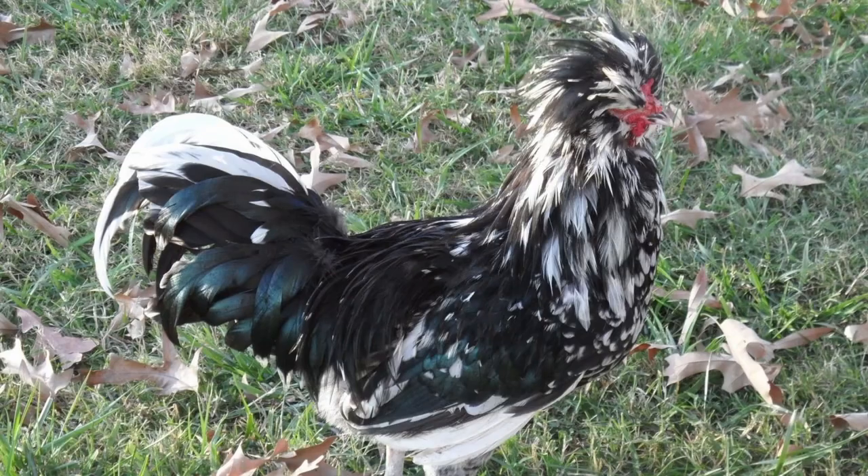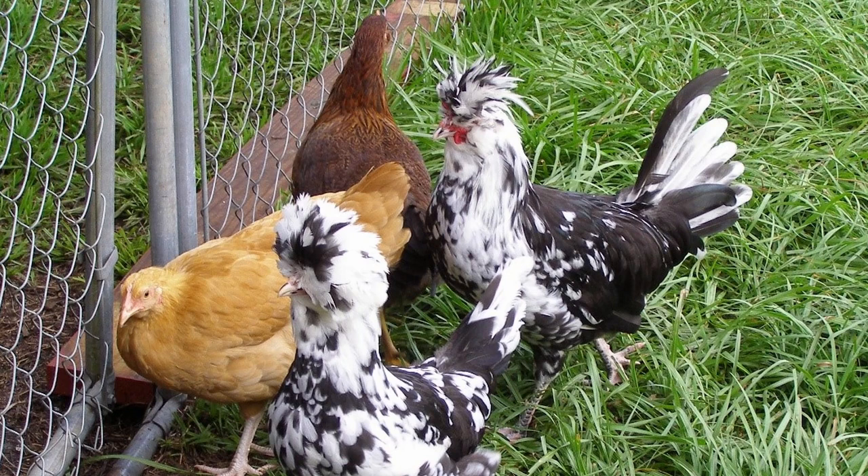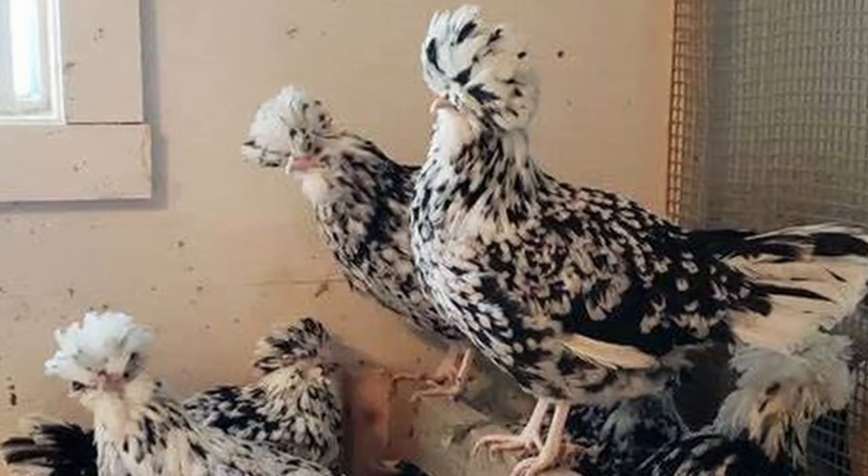They're excellent foragers, and given enough space, they will happily forage for much of their diet. Gentle and loving, they make good pets, but they can be picked on by other chickens due to their feathering and gentleness. Houdan chickens, like many crested breeds, tend to be noisier than average. So if you're looking to add a little French flair to your flock, take a look at the Houdan — a beautiful bird with a long history of being a tasty table bird.